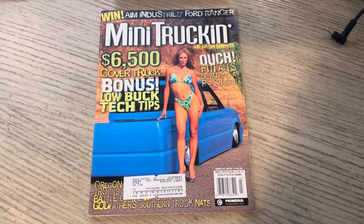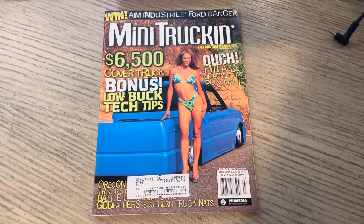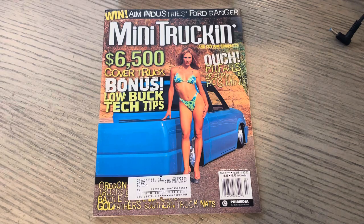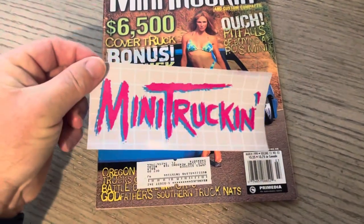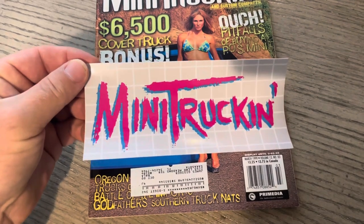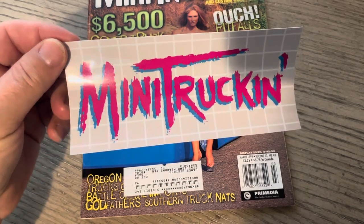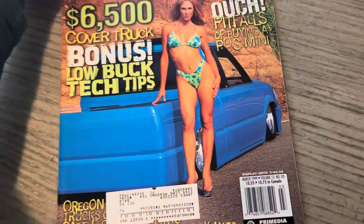Hey, it's ODB from OLP. You're looking at issue 87 of Mini Truckin' Magazine. This is March 99, and we have a lot to talk about. Great issue. If you can, check out our website, ourlifestylepodcast.com. You can buy merchandise, including these OG Paying Homage to Mini Truckin' Magazine stickers, and much, much more.